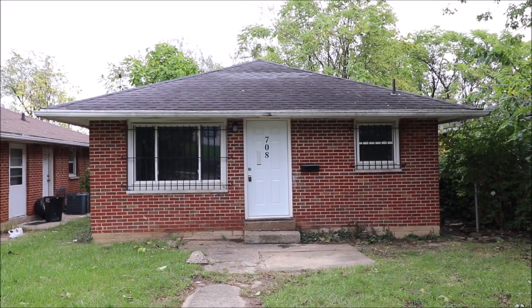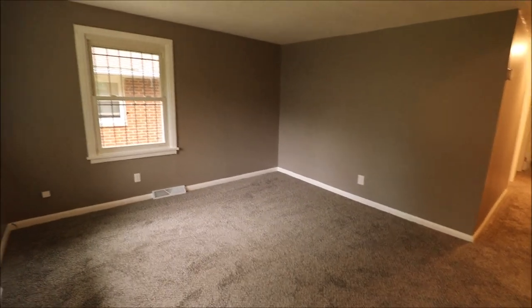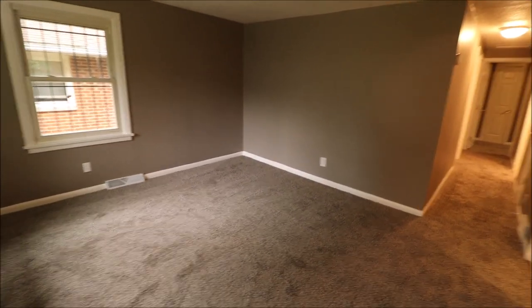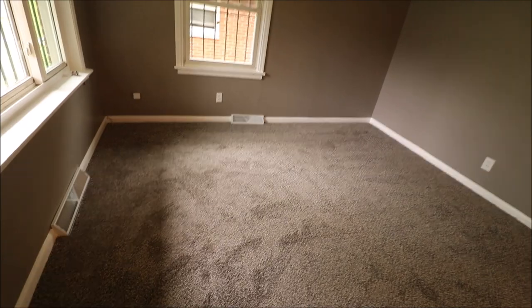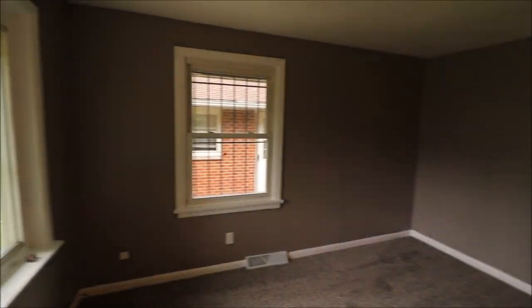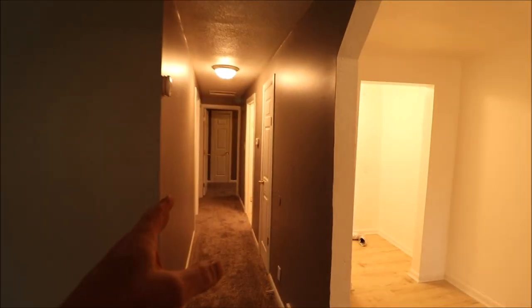Let's go inside and take a look. Walking through the front door, this is our living room. We have fresh paint, brand new carpet — we're one of the first people to walk on it — and updated vinyl windows. Down here we have our three bedrooms and bathroom, and the kitchen and laundry are over here.